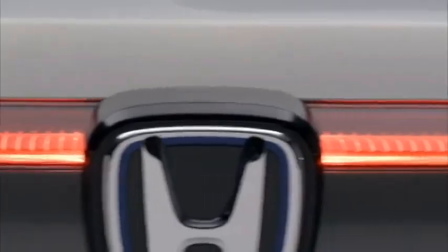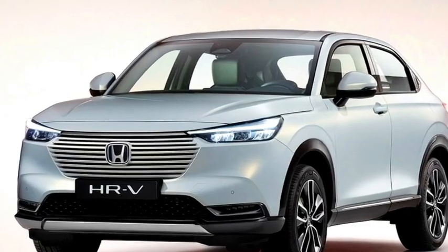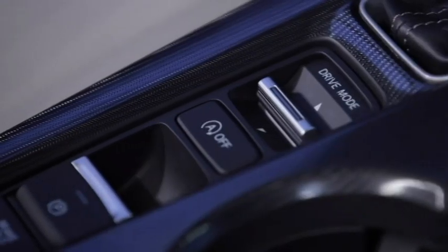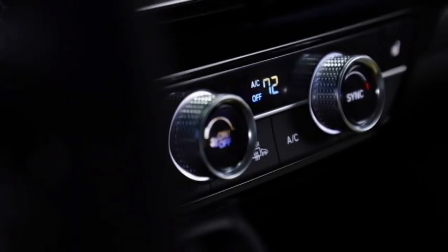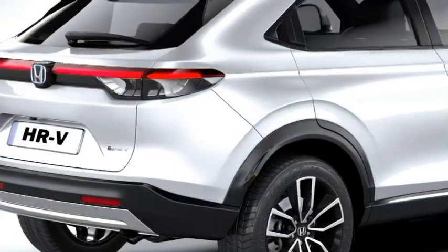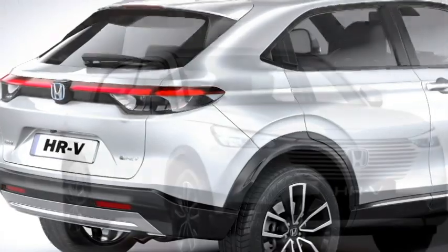The SUV is updated with a number of standard safety features, which includes ABS with EBD, electronic stability control, tire pressure monitoring system, driver attention warning system, brake assist, engine immobilizer, multiple airbags, blind spot detection, and a rear parking camera with rear parking sensors.